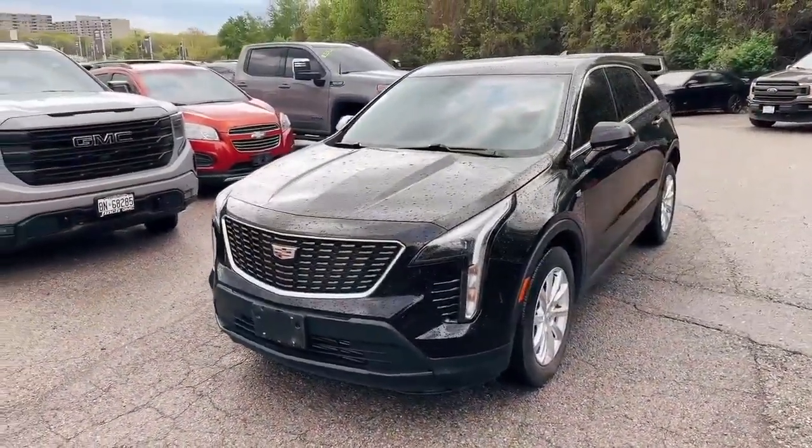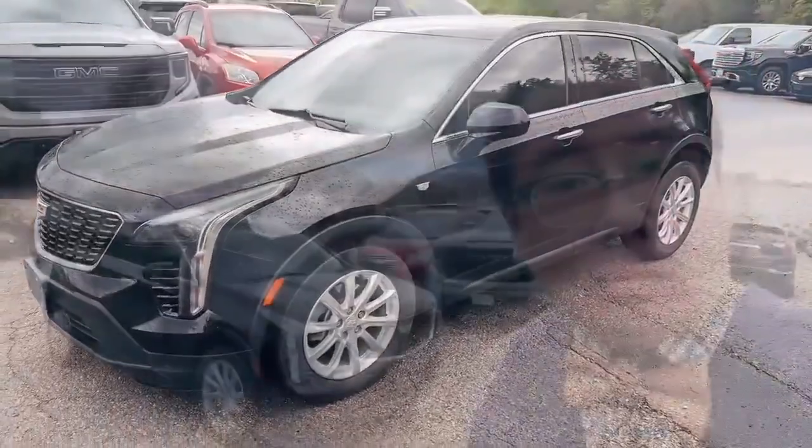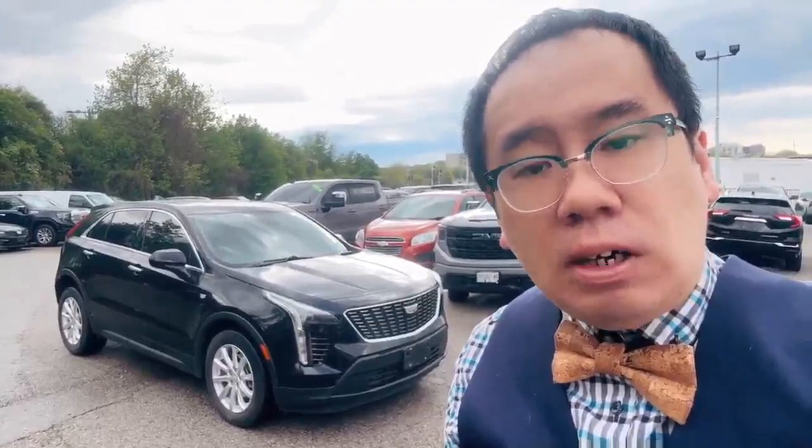This is a really nice compact SUV with all-wheel drive. If you have any questions, please feel free to contact us. Once again, my name is Salman from Finch Auto Group. Thank you for your interest in the 2020 Cadillac XT4 — have a good day.